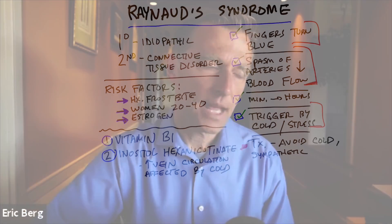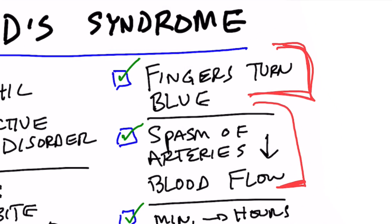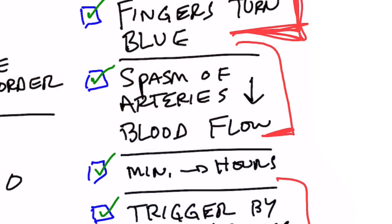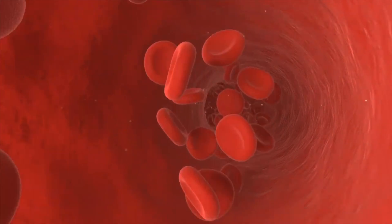Let's talk about Raynaud's syndrome. What is it? It's a condition where your fingertips turn literally blue or purple, usually after exposure to cold, because cold is a trigger. Stress can also trigger it. What's happening is you're having a spasm in your arteries and your blood flow, and you're getting a pool of venous blood.